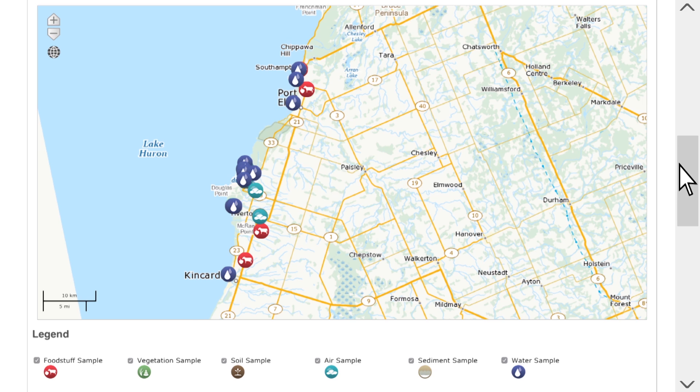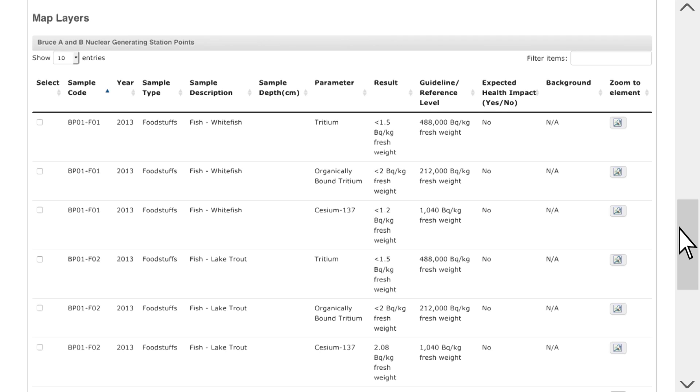For more detailed information, you can scroll down to the full data which is presented in a table. We've compared the results to all guidelines to make it easy for you to see if there are any health concerns.